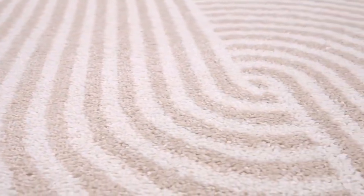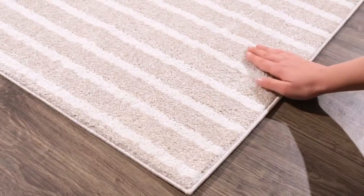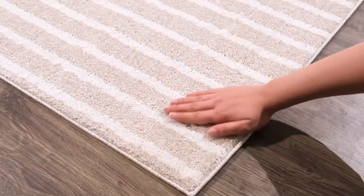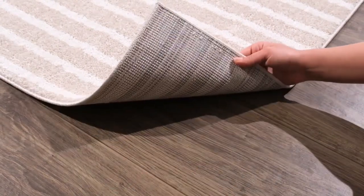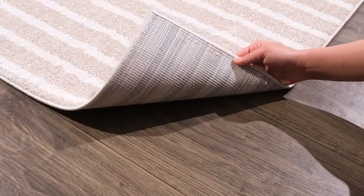The no-shed construction ensures durability and easy maintenance, while the arch pattern print provides an elegant look that is sure to last for years to come. With its soft feel and stylish appearance, this rug will be an asset to any home.